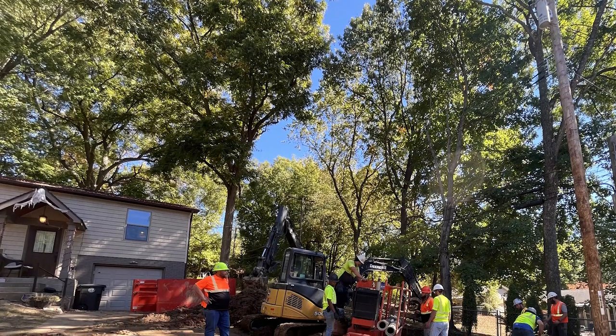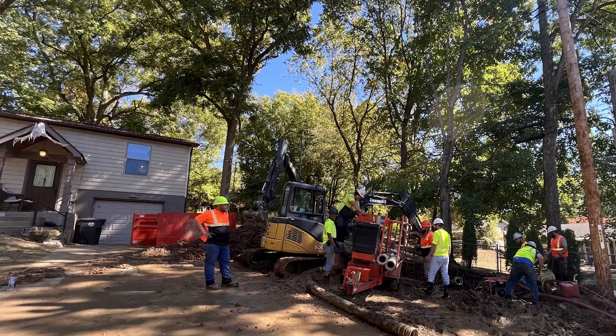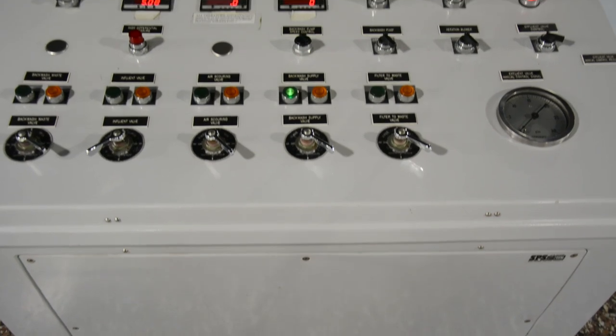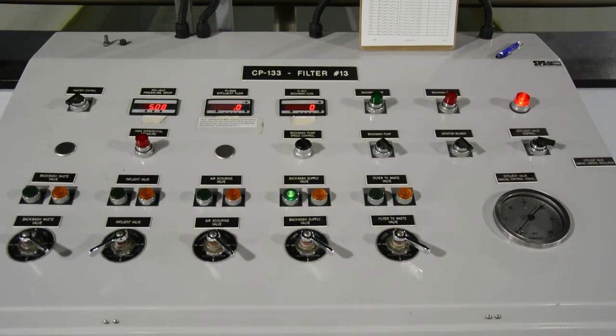The process is we would get a call alerting us that we have a break or water running down the street, and we would show up and send a person out there to find out the severity of the break and how much water is going down the street. A lot of times it's impacted if it's a big break — the water treatment plant will start noticing a drop in water pressure. When that occurs, we know that there's a larger main involved.